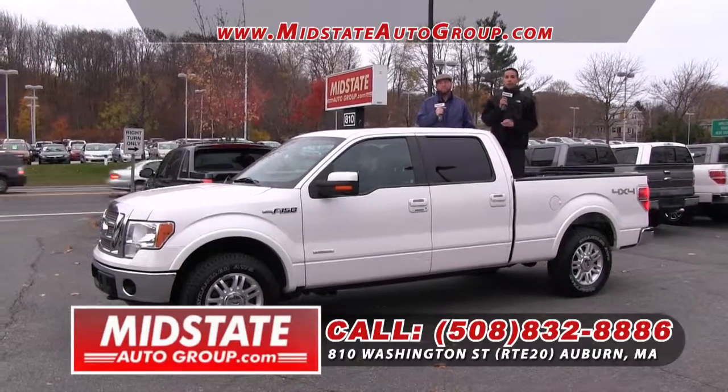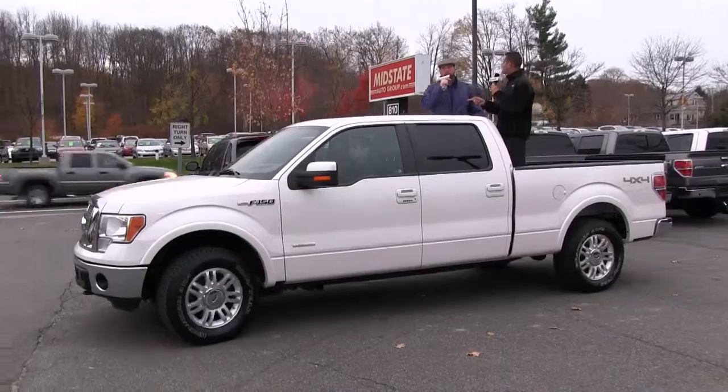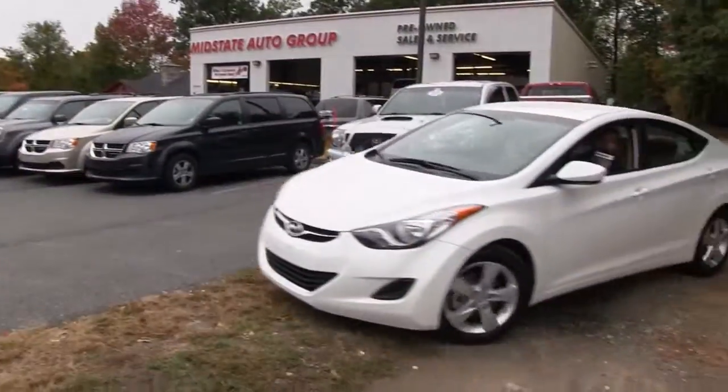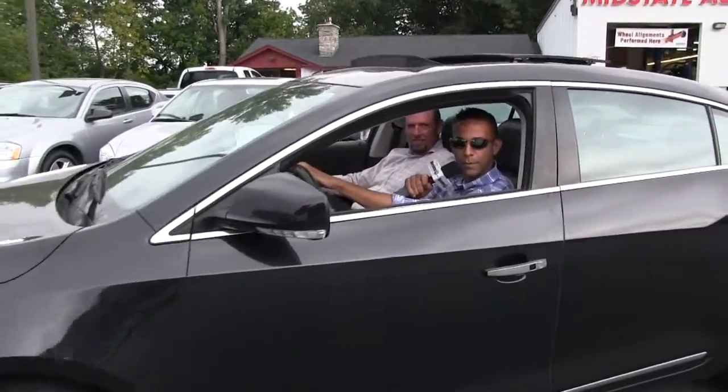Again, 508-832-8886. I'm Nate Attella signing off, and I'm Brian Lindsey — folks, I want you to have yourselves a great week. Thank you very much, folks. Deals are always great at MidState!